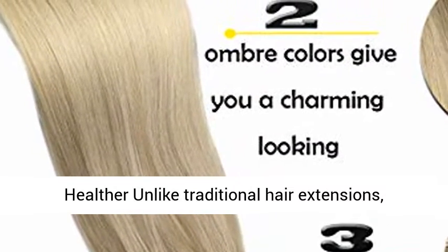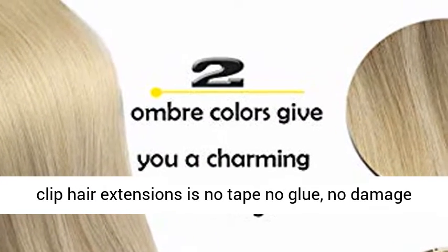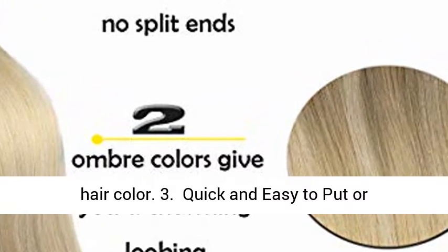More Comfortable and Healthier. Unlike Traditional Hair Extensions, Clip Hair Extensions is No Tape, No Glue, No Damage to Scalp and Hair, and can blend perfectly with your hair color.